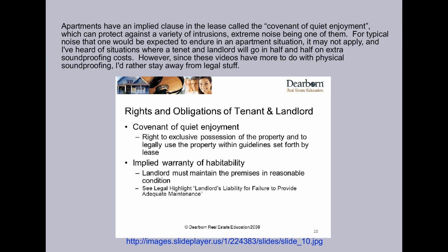Apartments have an implied clause in the lease called the Covenant of Quiet Enjoyment, which can protect against a variety of intrusions, extreme noise being one of them. For typical noise that one would be expected to endure in an apartment situation, however, it may not apply, and I've heard of situations where a tenant and landlord will go in half and half on extra soundproofing costs. However, these videos have more to do with physical soundproofing, so I'd rather stay away from the legal stuff.